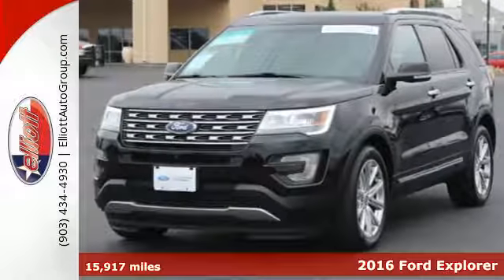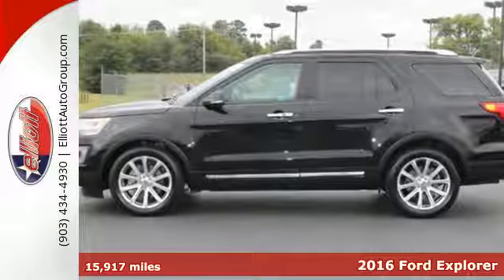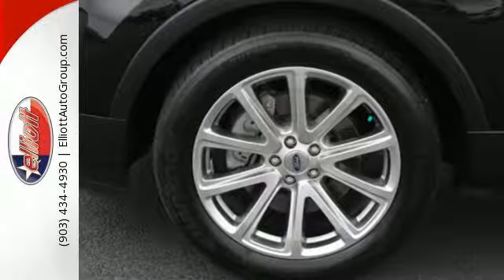Here's a 2016 Ford Explorer. Confidence exudes from every angle of this redesigned SUV, as it should. It's just as capable exploring the scenic route as it is on the pavement.